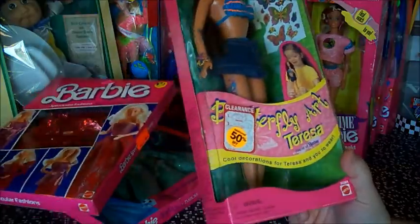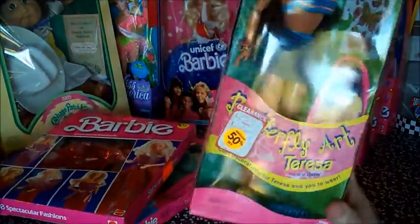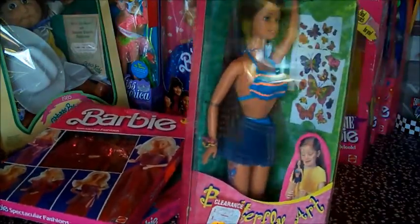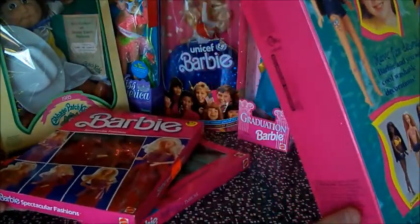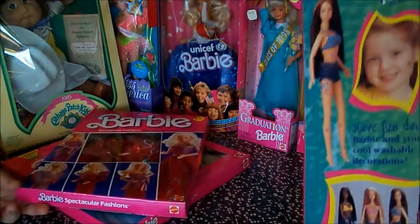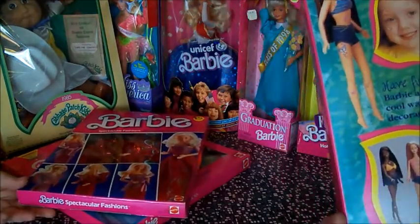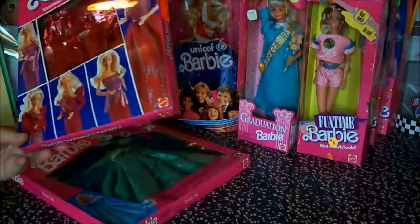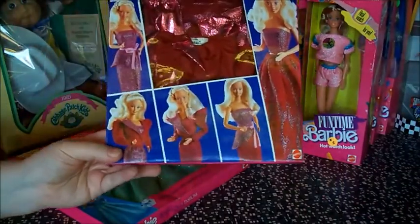Here is Butterfly Art Teresa. The art on these was kind of controversial because it's temporary tattoos. Hey girls, get yourself a Barbie stamp. So what if Barbie wants one on her lower back?